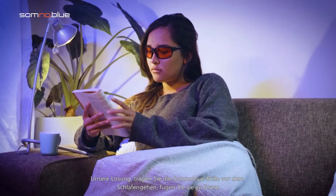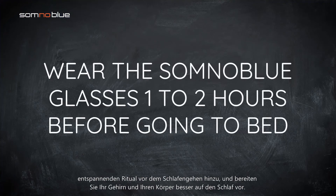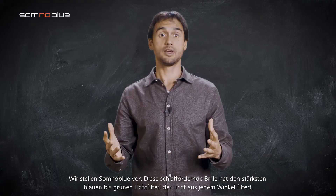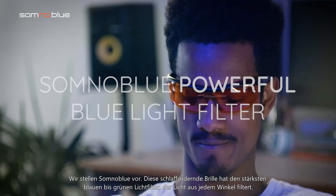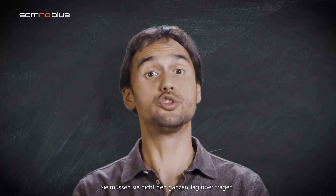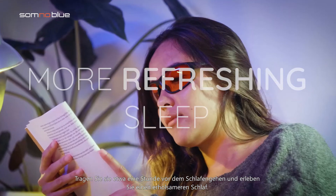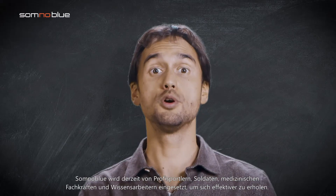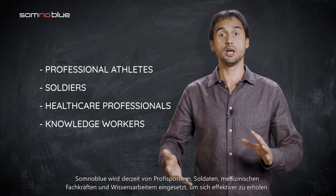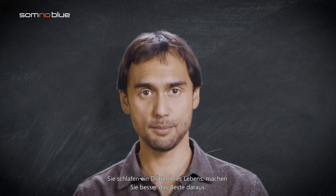Our solution? Wear the Somnoblue glasses before going to bed. Add them to your relaxing bedtime ritual and better prepare your brain and body for sleep. These sleep promoting glasses have the strongest blue to green light filter, which filters the light from every angle. You don't have to wear them all day long — wear them approximately one hour before bedtime and experience a more refreshing sleep. Somnoblue is currently being applied by professional athletes, soldiers, healthcare professionals and knowledge workers in order to recharge more effectively. You sleep one third of your life — better make the most of it.